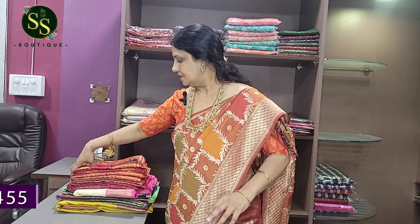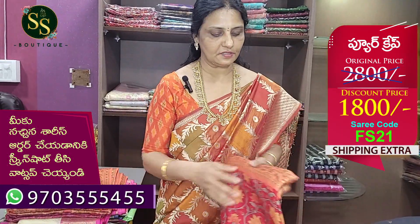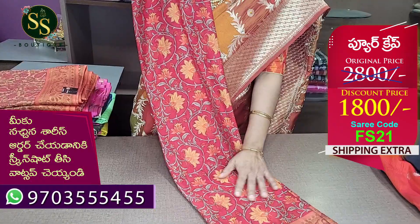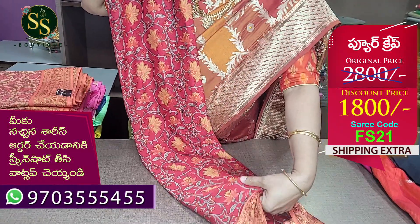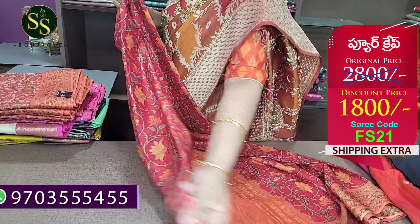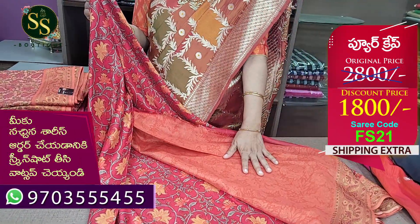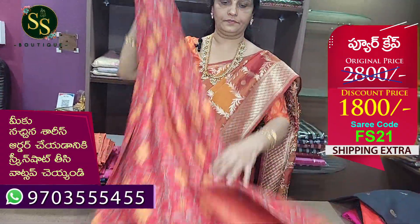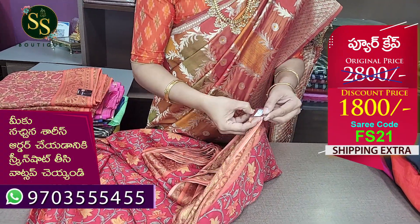Next is a pure crepe saree. Maroon to peach color combination. The fabric is smooth. Dry clean is compulsory — first time the dry clean is called, and shampoo wash gives a smooth fabric. This is a lightweight saree with a pallu in peach color and a printed blouse in peach color. The code is FS21. MRP ₹2,800, now ₹1,800.